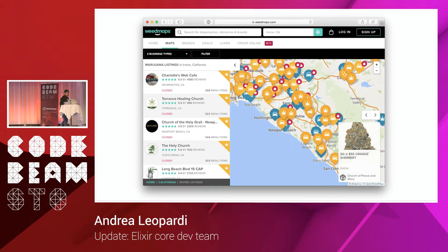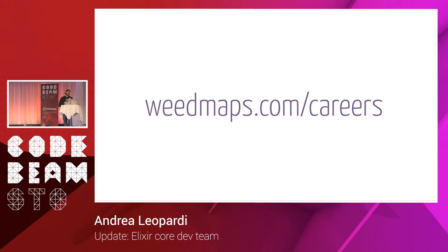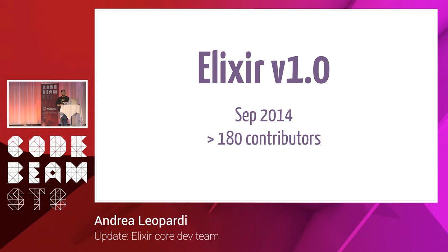I have a nice shirt. It says 'git commit, git push, git hi.' It's very funny. We're hiring mostly for technical roles, so not for testing or anything. You can go to weedmaps.com and see what we're hiring for.